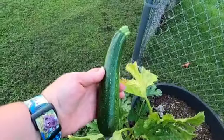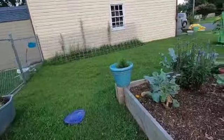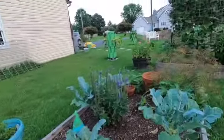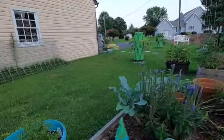I'm the only one that eats zucchini, so I don't need a lot. That's pretty much it here on both sides of the garden.